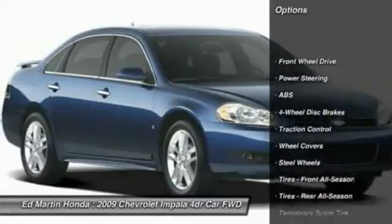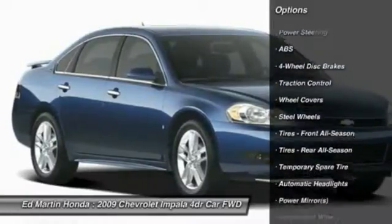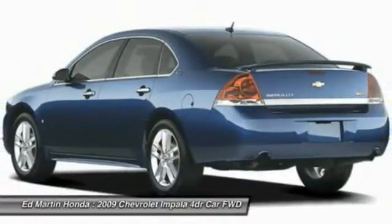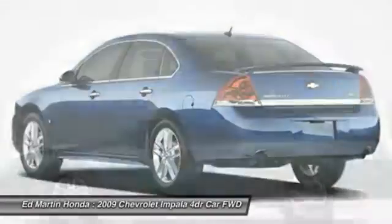Keyless entry, traction control, anti-lock braking system, power steering, driver airbag, adjustable steering wheel, cruise control, four-wheel disc brakes, AM FM stereo radio.